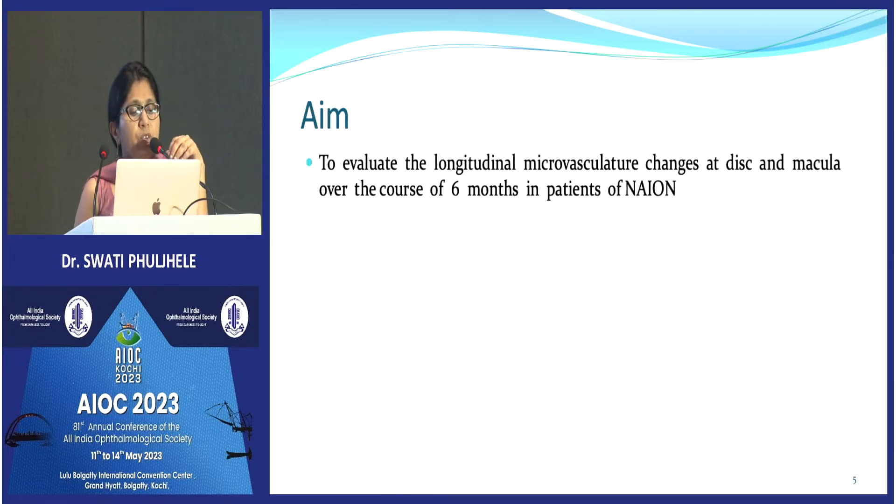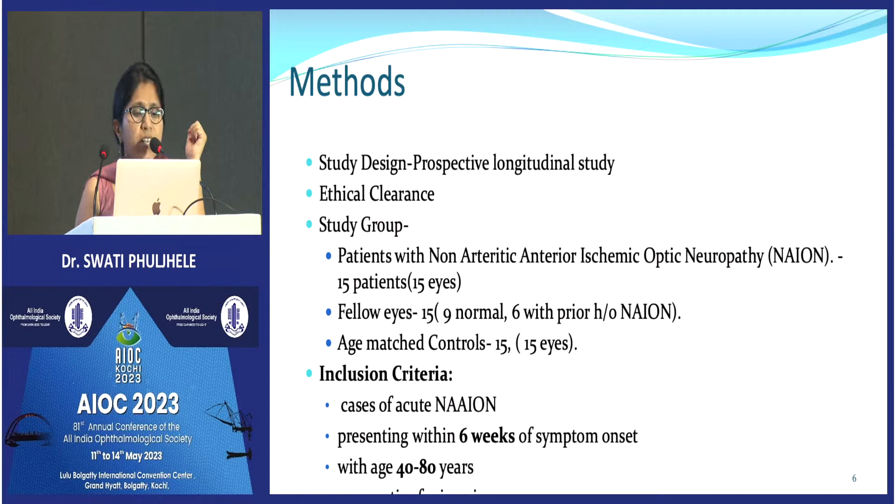The aim was to evaluate the longitudinal microvascular changes at the disc and at the macula over a period of six months in cases of non-arteritic ischemic optic neuropathy. It was a prospective longitudinal study where, after taking ethical clearance, we included 15 patients of NAION with age-matched controls.